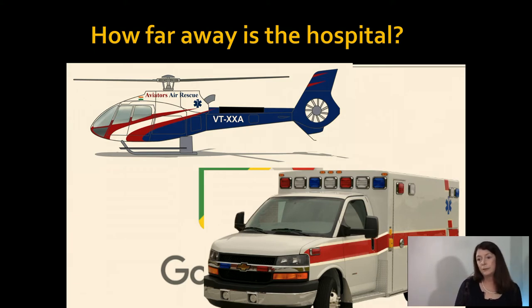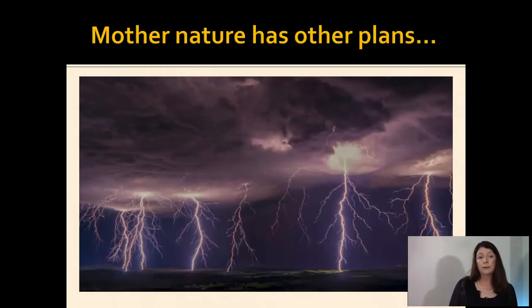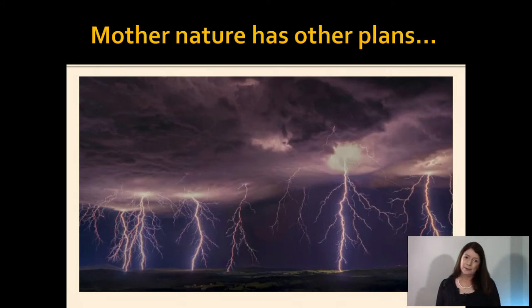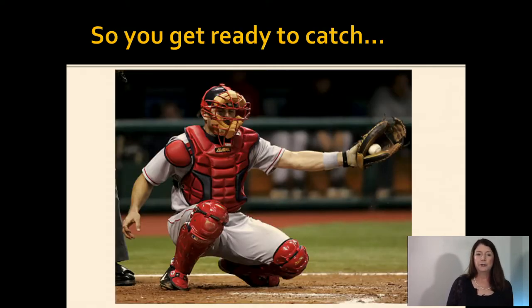Fortunately, this patient has an obstetrician and has the phone number with her. You call and have a conversation. The obstetrician is happy to take her patient back. You agree the patient should go by air because the hospital is two hours away by car. As you're getting ready to call for air transport, you look outside and Mother Nature has other plans — and once again, you have a moment. It's time to get your act together and get ready to catch.